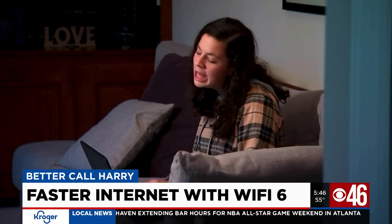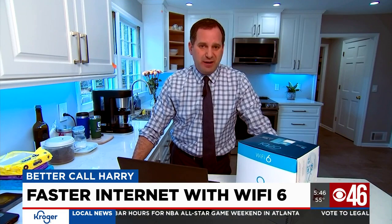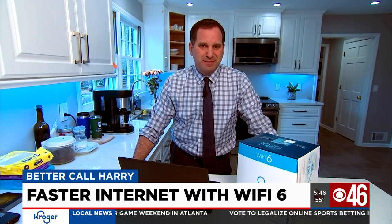And it just may stop the kids from complaining. I'm online! I'm Better Call Harry with your Consumer Reports.